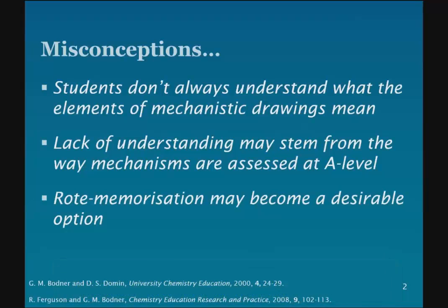The rationale for this improvement in organic chemistry skills is based on the fact that we sometimes see students arriving at university who don't have a thorough understanding of the different elements of mechanistic drawings. We think this lack of understanding may stem from the way that mechanisms are assessed at A-level — the very precise and defined way that you have to draw them. Students may get hung up on that and feel they have to rote-learn a mechanism rather than thinking about the underlying principles and applying them. So we're trying to do both things here: help students answer exam-style questions more effectively by applying their knowledge of the underlying principles.